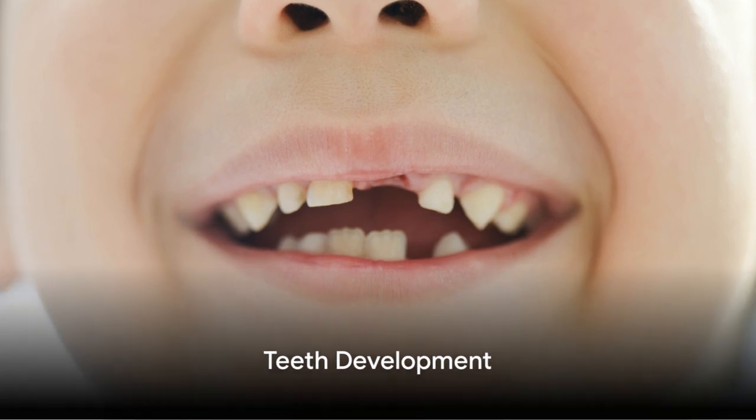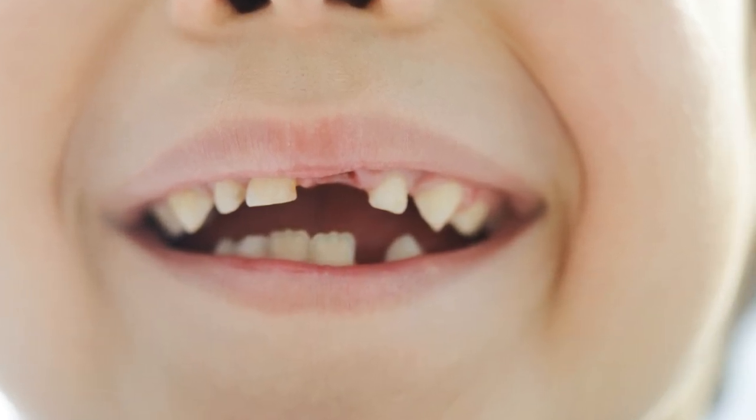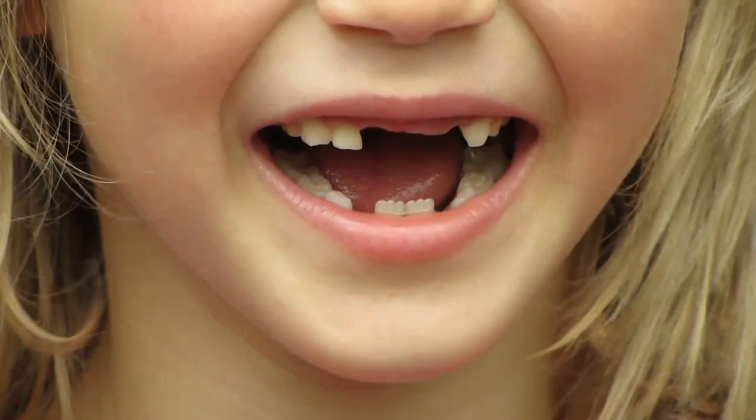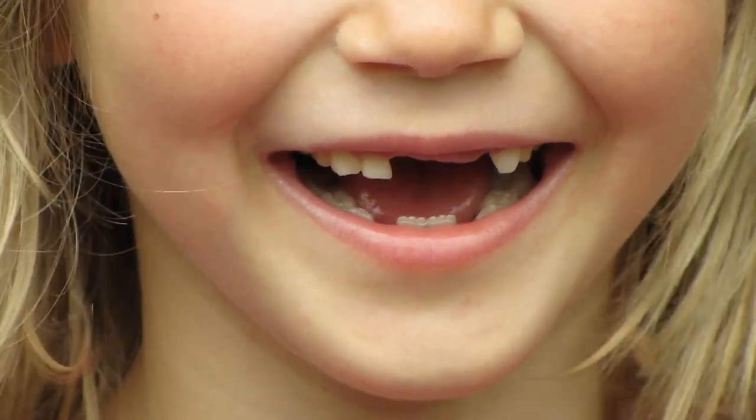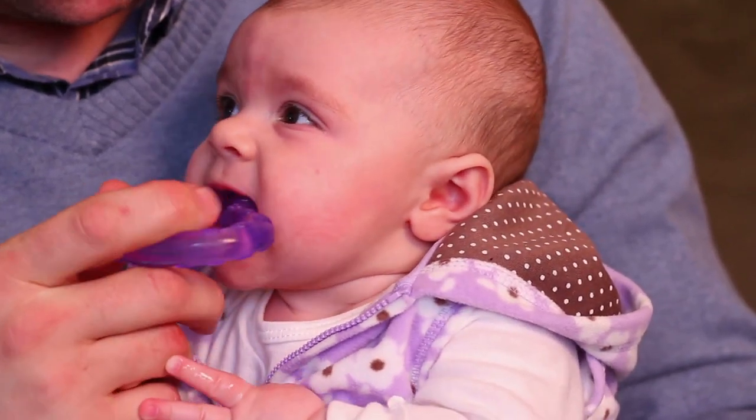We all start with baby teeth when we're little. They help us eat our food and flash those cute smiles. These baby teeth, all 20 of them, are just the right size for our tiny mouths. But as we grow bigger, so does our mouth.